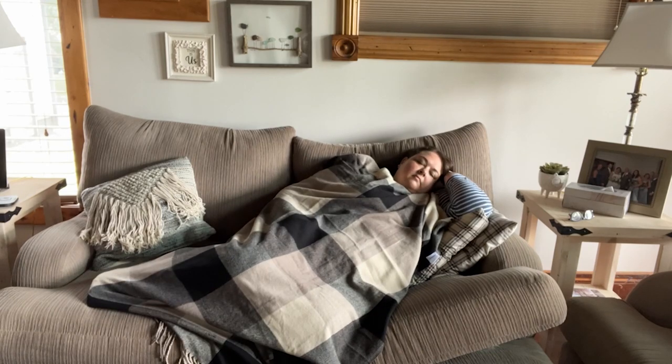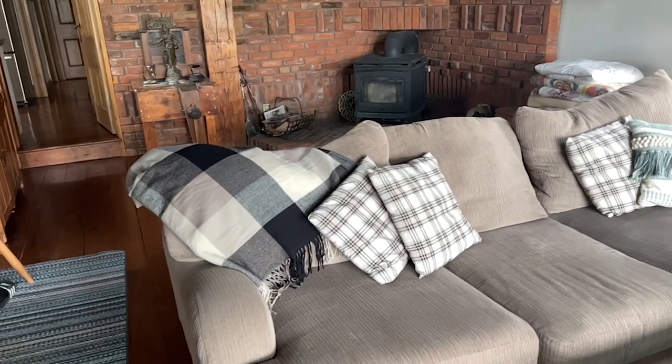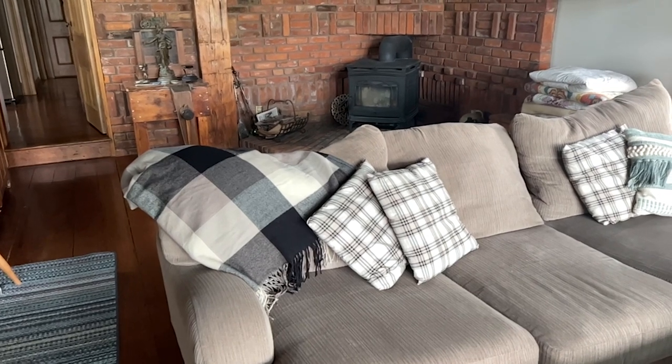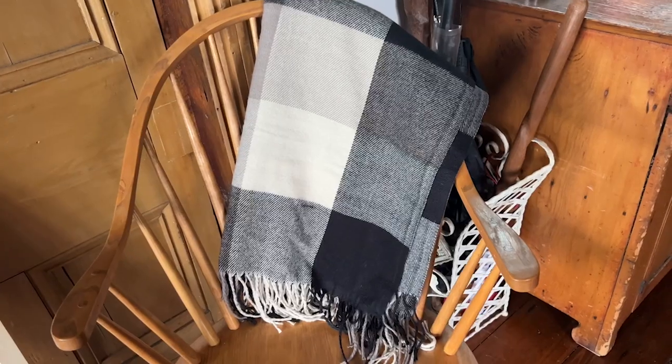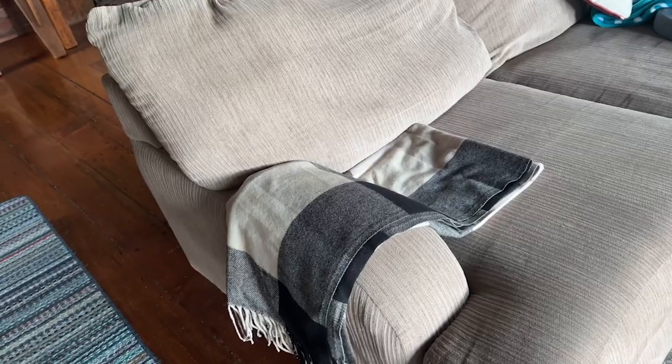It's a nice size over your lap, or you can curl right up under it and take a much-needed nap. I love plaid and we have somewhat of a farmhouse decor, and I think this blanket is so complementary to our living room. Our home is quite neutral and I love how well this blanket fits in all over the home.